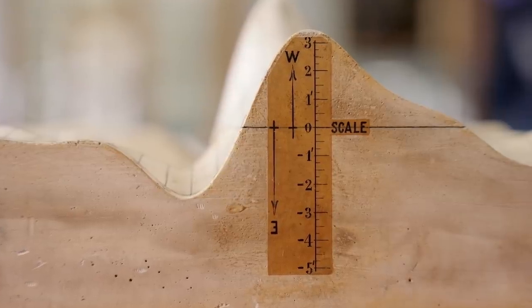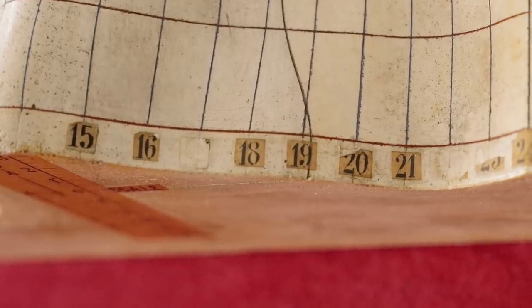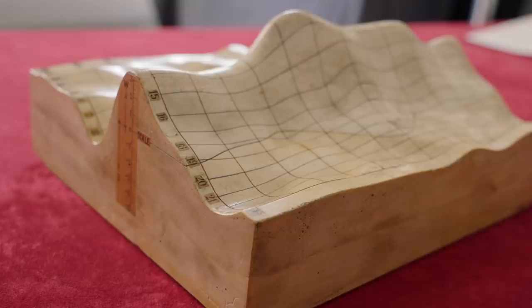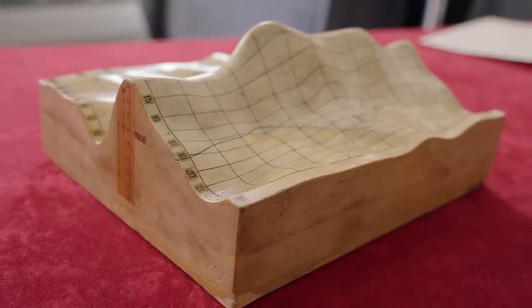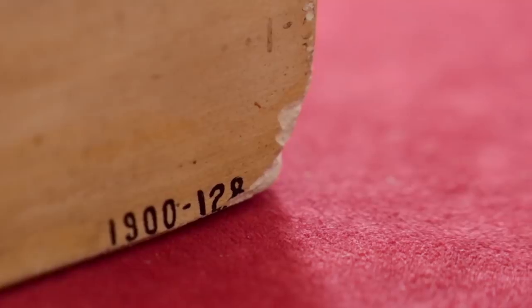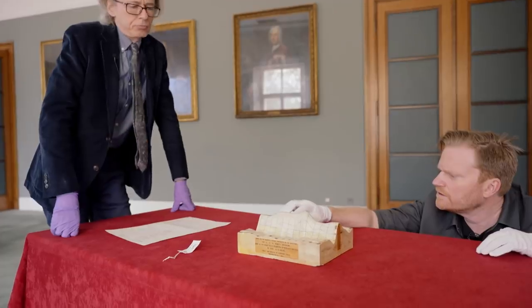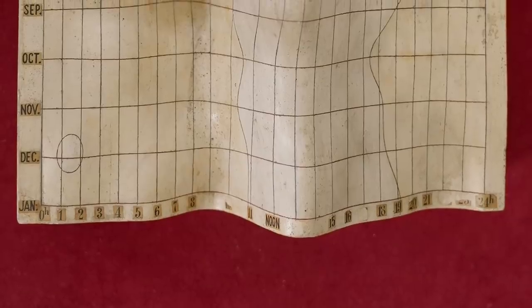I like this because it's very sculptural — it's gorgeous, lovely. It could be a piece of contemporary art, and this dates from the 1840s. It's mostly ceramics — plaster work with some kind of coating over the top. It's modeling the Earth's magnetic field over time at a particular location. We've had models of things that are quite tangible, like maps, but this is a map of something you can't see.